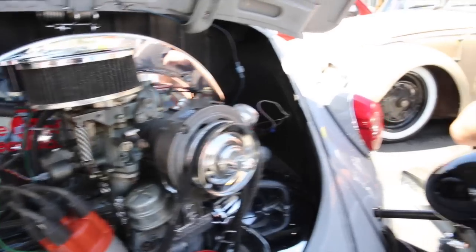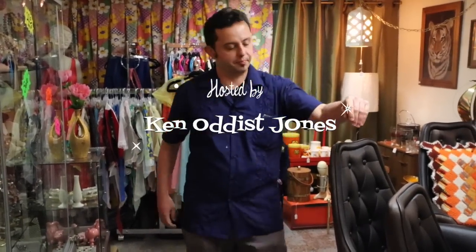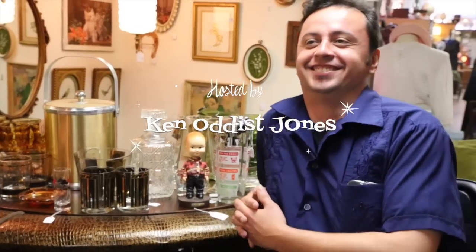Cowabunga dude! Hey everybody, it's the Thrift Store Chic coming to you live from Long Beach, California. And this is our show.